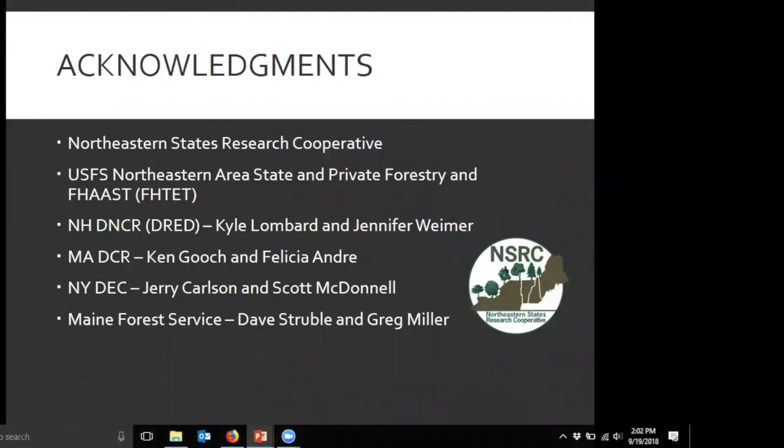I want to start off by thanking many of the folks who really contributed substantively to this project, specifically the Northeastern States Research Cooperative and the U.S. Forest Service for funding this work. Also the Northeastern Area State and Private Forestry and the FATET-FAST team from the U.S. Forest Service, New Hampshire Department of Natural and Cultural Resources — Kyle Lombard and Jennifer Wymer — Massachusetts Department of Conservation and Recreation — Ken Gooch, Felicia Andre, and Nicole Kelleher — as well as New York DEC's Jerry Carlson and Scott McDonald, and Maine Forest Service's Dave Struble and Greg Miller, all were instrumental in not only giving us access to the historical data but helping us understand it and work with it.